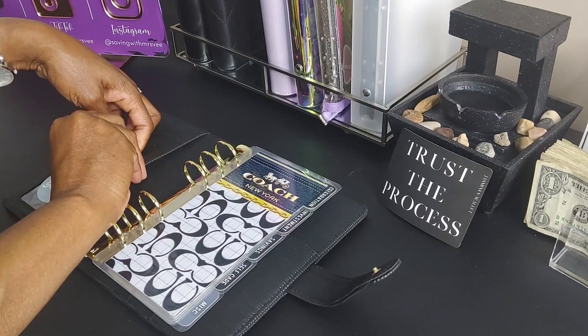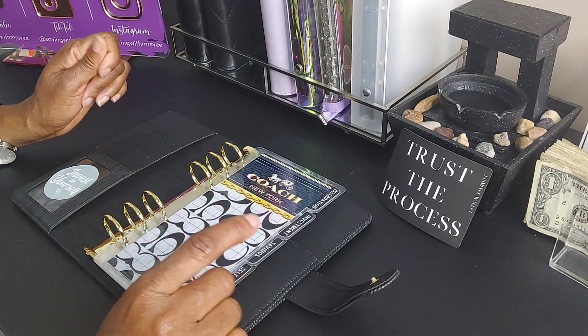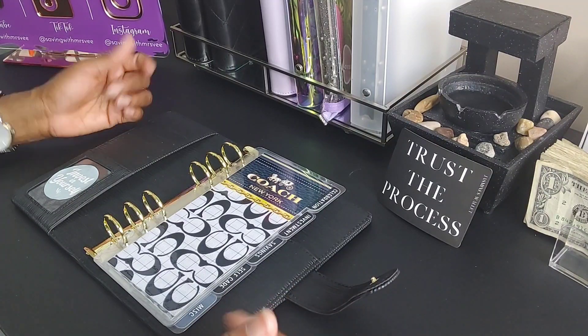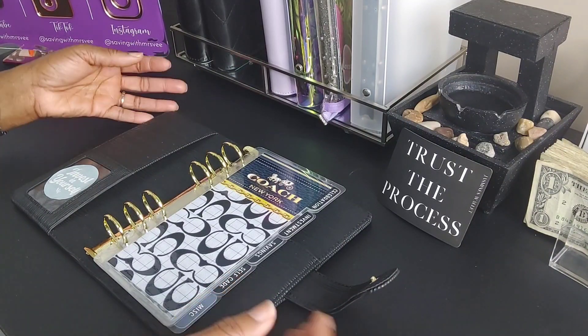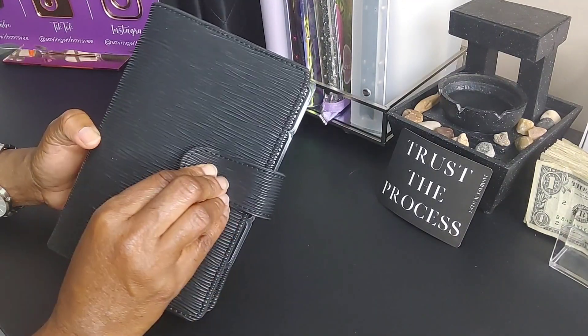I did sign up for the 401k at my full-time job — for every dollar I put in they'll put in 75 cents, up to six percent. I also have one at my part-time job, and I have a Roth IRA. I'm thinking about doing a traditional IRA as well. I also do dollar cost averaging — I use M1 Finance for that. So that's what I'm doing as far as retirement right now; I'm still building and doing research.